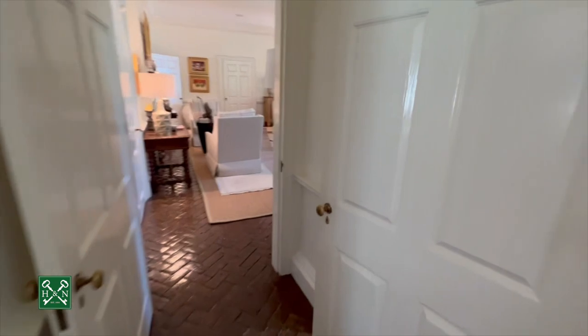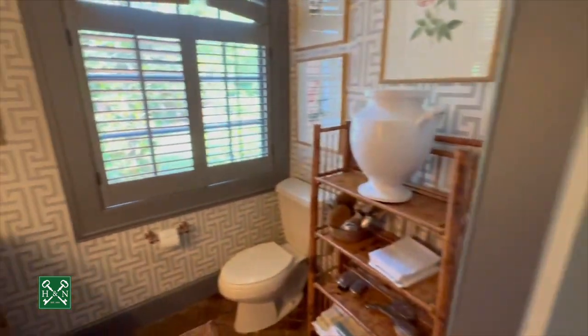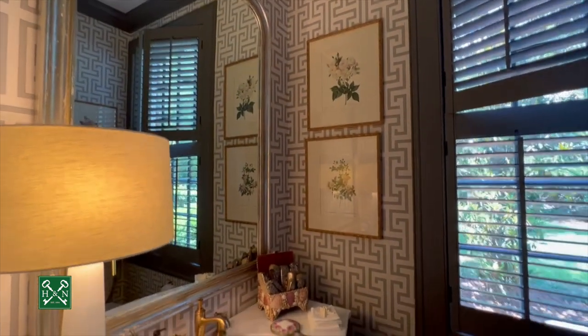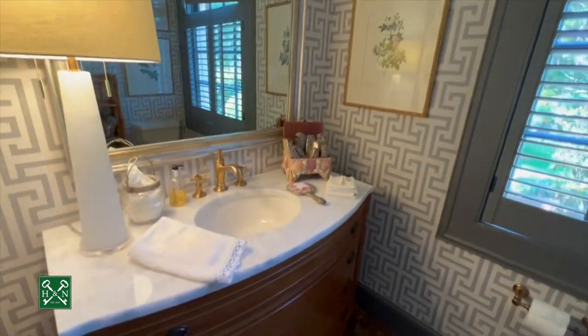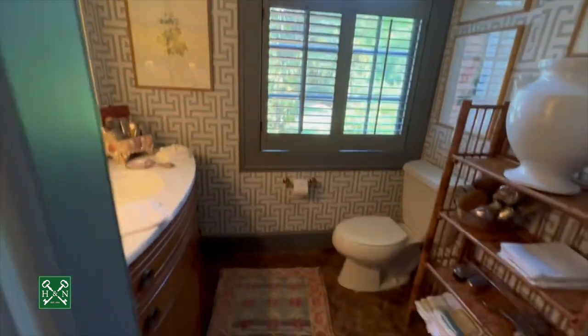Next up is the half bath. All these doors are incredibly wide, heavy, and solid. Beautiful powder bath. This beautiful wallpaper was added just a few years ago. You've got a custom antique vanity with a marble top, a window with plantation shutters, and the brick floors continue here.